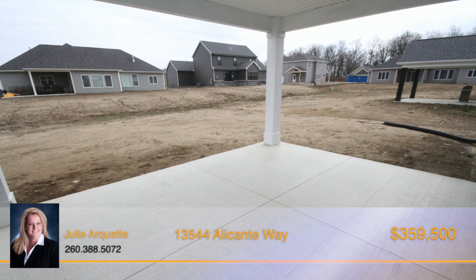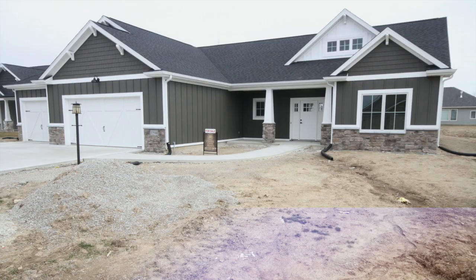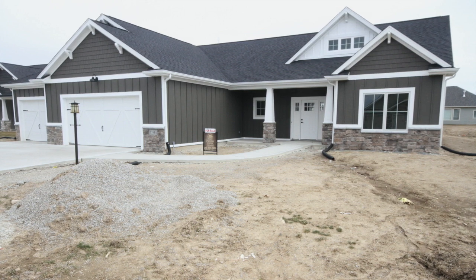Outside, you'll love the spacious covered patio with an overhead fan to move the air during the hot summer days. This home is move-in ready. Call Julie Arquette today for a personal showing.